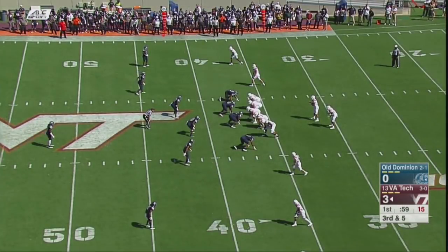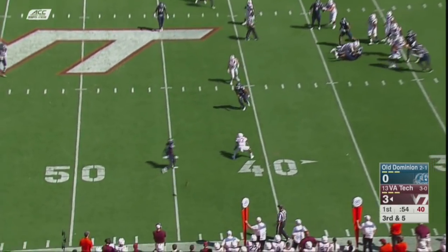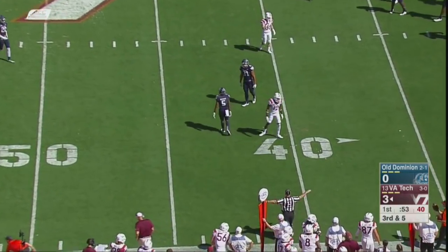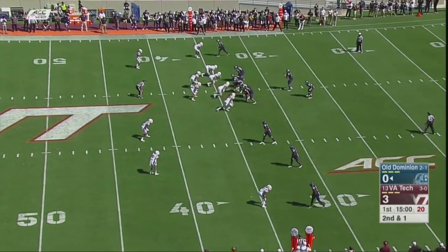About a minute to play in a quickly played first quarter here. Third down and five for Virginia Tech. Jackson to throw again — incomplete. Tech with an early 3-0 lead.